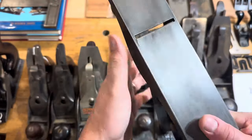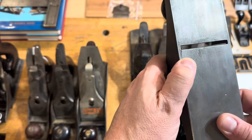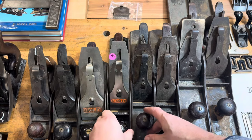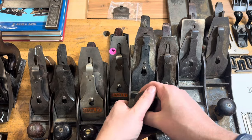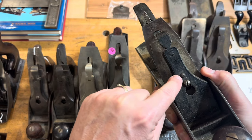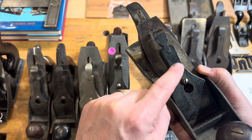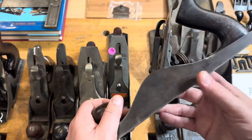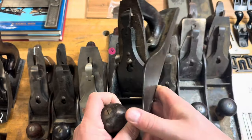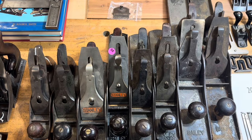This was another one — unfortunately got the old typical crack on the corner of the mouth, so that one will make a good parts plane as well. And then a pair of type 11 number fives — these are actually both pretty decent. Incidentally, if you see that little extra nib or dimple on a lever cap, you know that's not an original Stanley. But these two type 11 number fives are in pretty decent shape and will probably get cleaned up and sold just as they are.